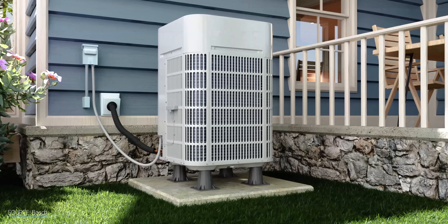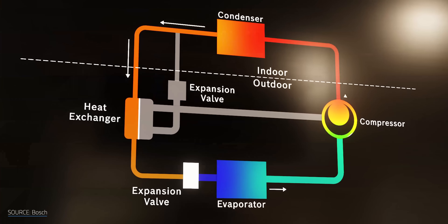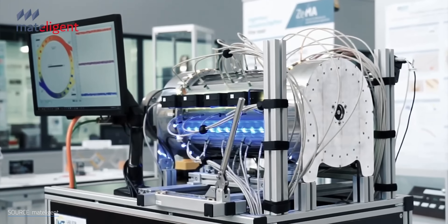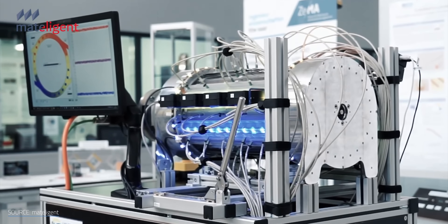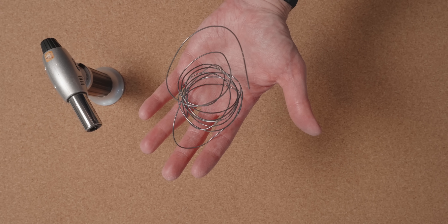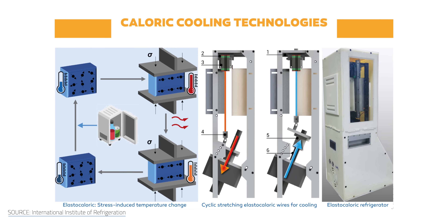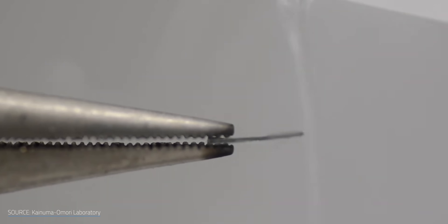I talk about heat pumps a lot. They really are the most energy efficient way to heat and cool things, but they're not the only way. There's another form of cooling that's been getting a lot of attention in recent years that might just lie in these bendy little wires. It might seem a little abstract at first, but the study of caloric cooling represents the potential for a new, solid state-esque approach to managing heat.